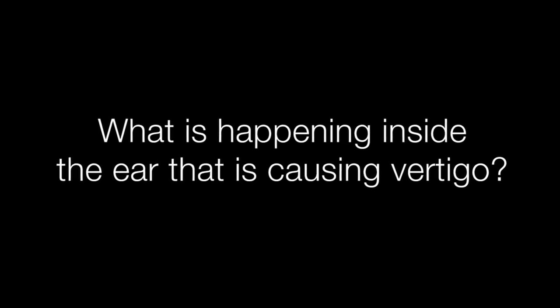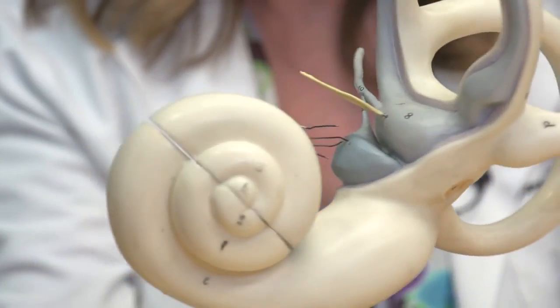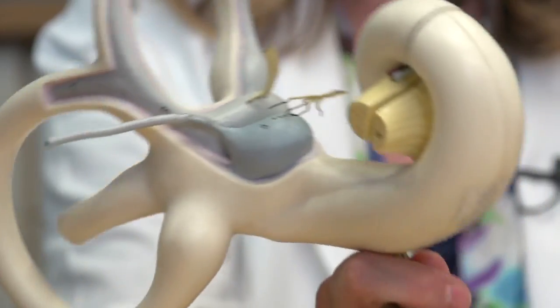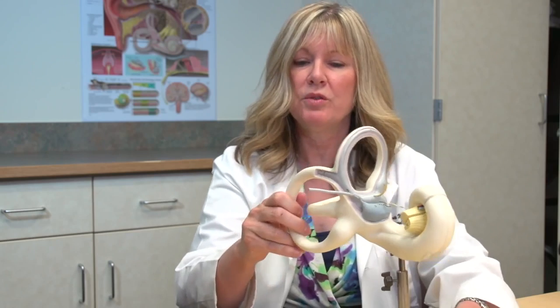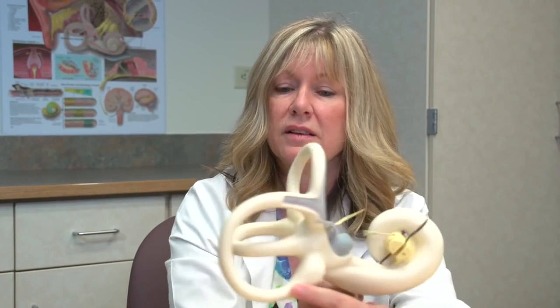I knew immediately what it was because this is my job. We have the cochlea — the hearing part of the ear — and then we have the semicircular canals, the spinning sensors. What happens is the particles in the utricle can sometimes get into this opening. When you lie down in bed at night the particles can fall in by gravity, and when you sit up in the morning they get all the way down to the bottom of the ear. When the particles build up into a big enough clump that they form a piston in the canal, when you move your head the particles move a sensor in this structure and you feel that as spinning.